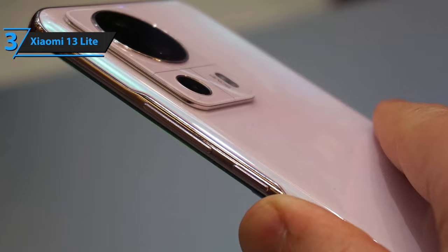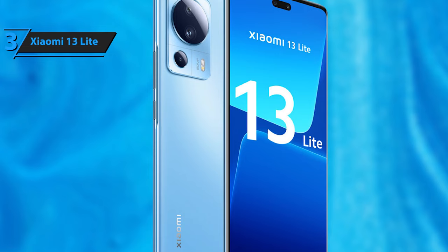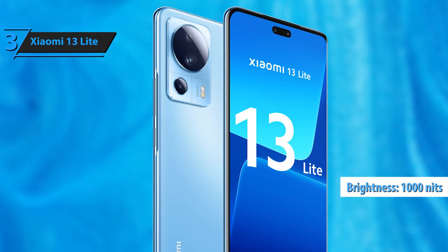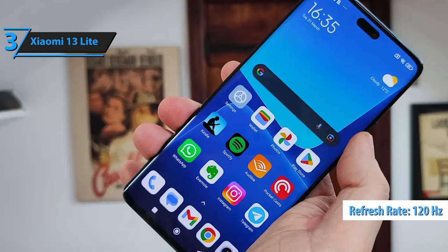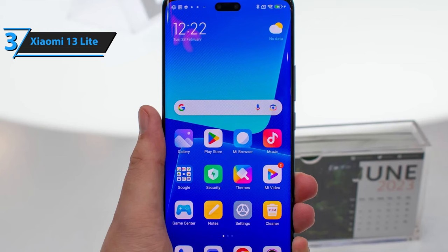The screen is an AMOLED Full HD Plus panel with HDR10 Plus and Dolby Vision support, with a screen-to-body ratio of 89.5% and curved edges. Xiaomi states that the maximum brightness is 1000 nits. The refresh rate can be set to 60 or 120Hz, with a dynamic setting that switches automatically, making it ideal for gaming and video playback. The phone has one speaker, but it's still good enough for playing podcasts or watching YouTube videos. For more immersive audio, you can connect headphones via Bluetooth 5.2 with Dolby Atmos support.